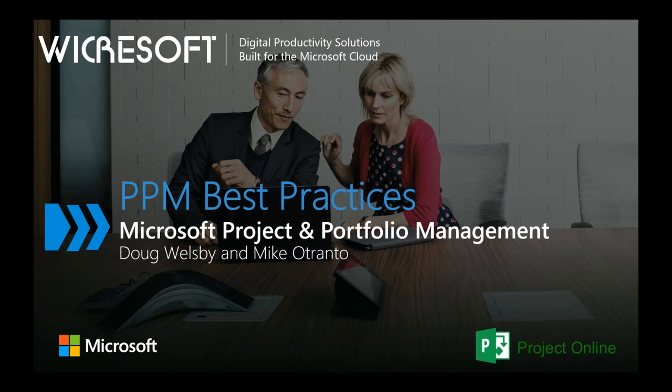Today, we're going to focus on PPM Best Practices with Microsoft Project Online. After the webinar, you will receive an email with a copy of the recording and the slide deck so you can review. The line will not be open for questions, but you can type in your questions via the chat feature. If you want to know more about Workrosoft and who we are, we are a Microsoft joint venture founded in 2002.